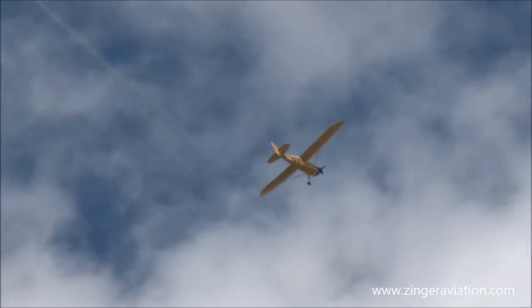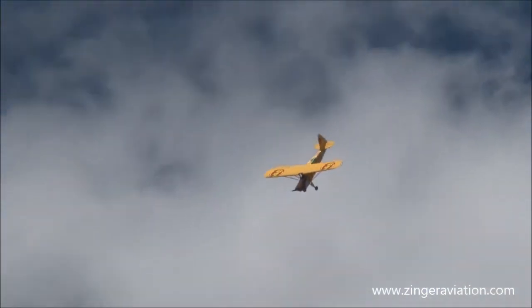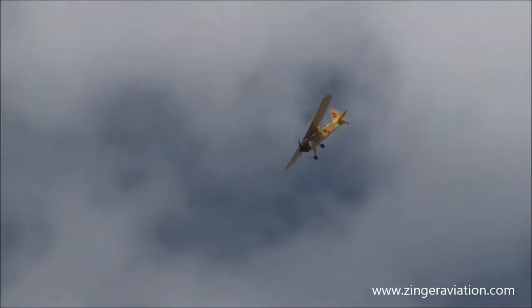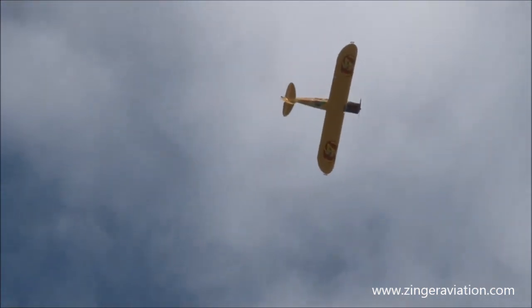No engine noise at all. As you can see, the prop is just basically flopping around in the wind and the breeze. He cannot restart it. He has not stopped doing aerobatics since he shut it off. Let's just listen to the airplane right now. Listen to this when it comes around. Listen.